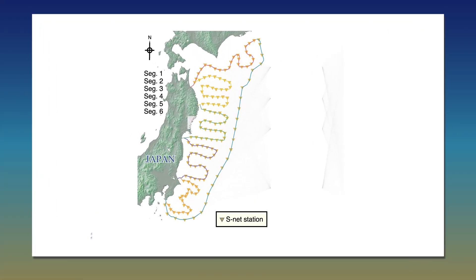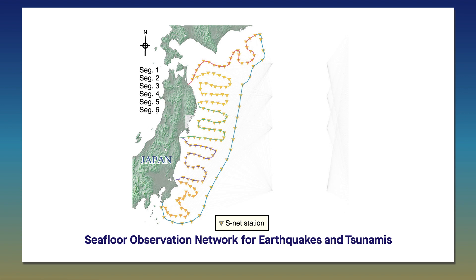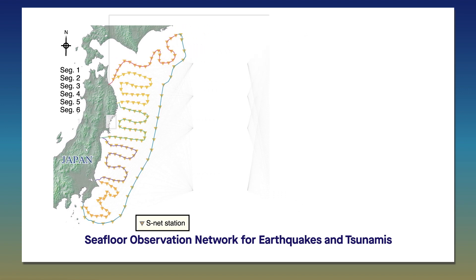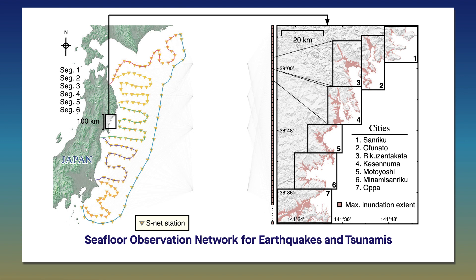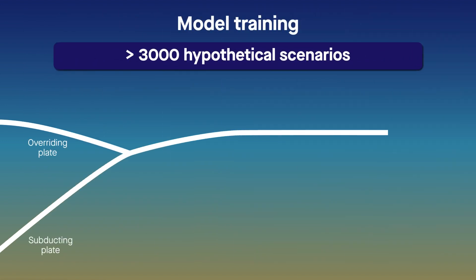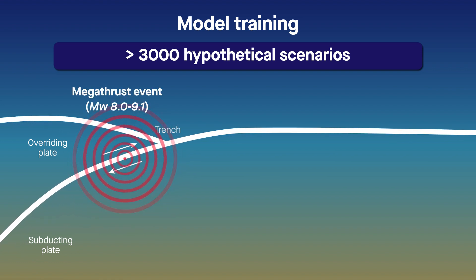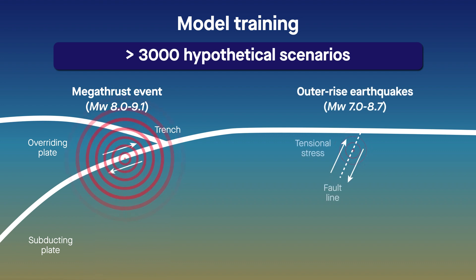Together, they've designed a machine-learning algorithm that takes in real-world data from Japan's Seafloor Observation Network for Earthquakes and Tsunamis, or SNET, and outputs realistic predictions of tsunami-caused flooding. The model was trained on more than 3,000 hypothetical scenarios, ranging from megathrust events like the one that gave rise to the 2011 tsunami, to less intense outer-rise earthquakes.